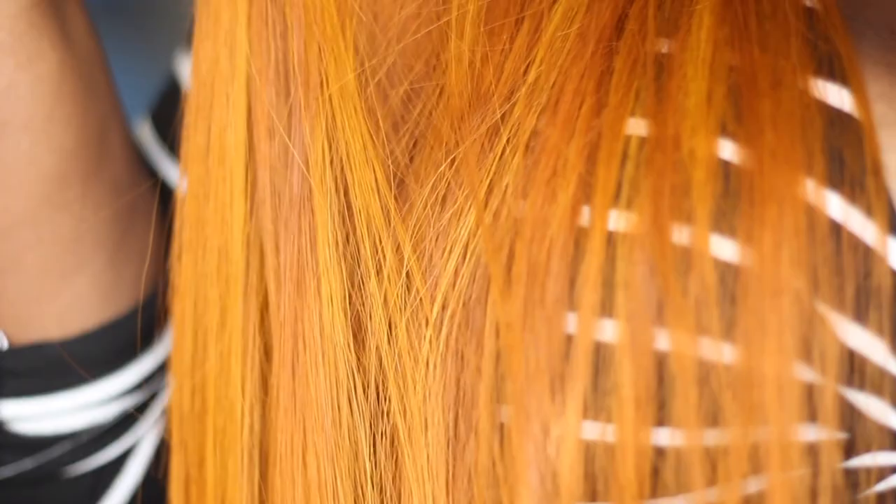When I color I am so messy — there's no rhyme or reason to how I do it. I start off trying to be neat and then halfway through I want some lowlights, some highlights, some dimension, and I just apply color everywhere. I did apply the Light Red Brown messily to bits of the hair towards the end and I think it came out all right.